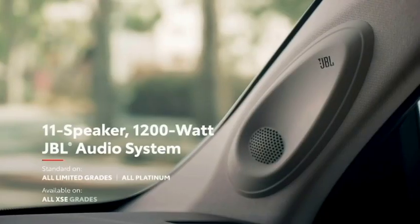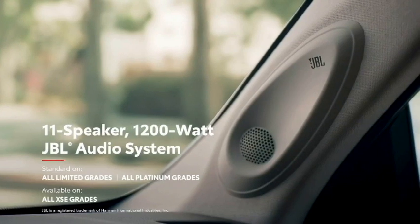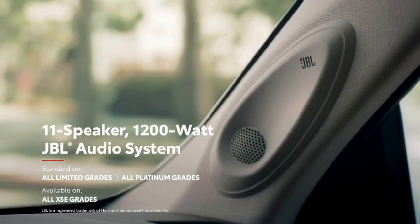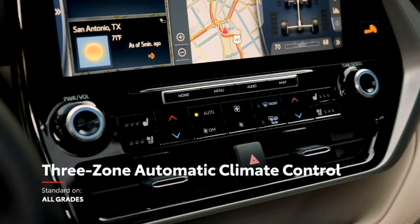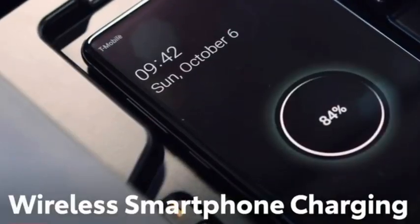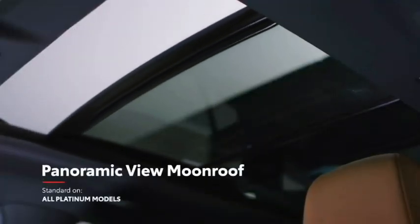The SUV offers 3 driving modes: normal, eco, and sport. It also comes with a JBL premium sound system with optional 6 or 11 speakers, remote trunk opener, auto 3-zone climate control, wireless smartphone charger, push-button start and stop, and an electronically adjustable glass panoramic sunroof.